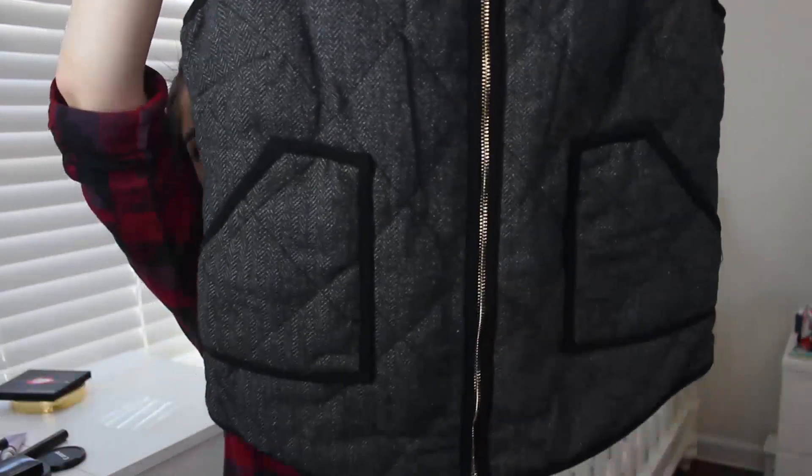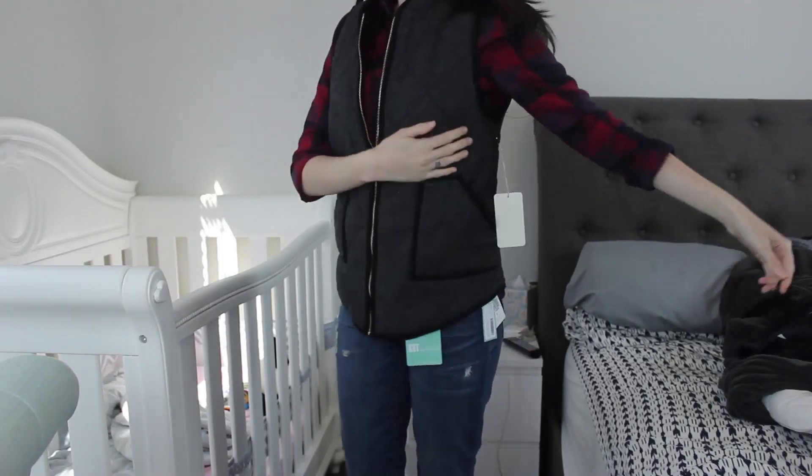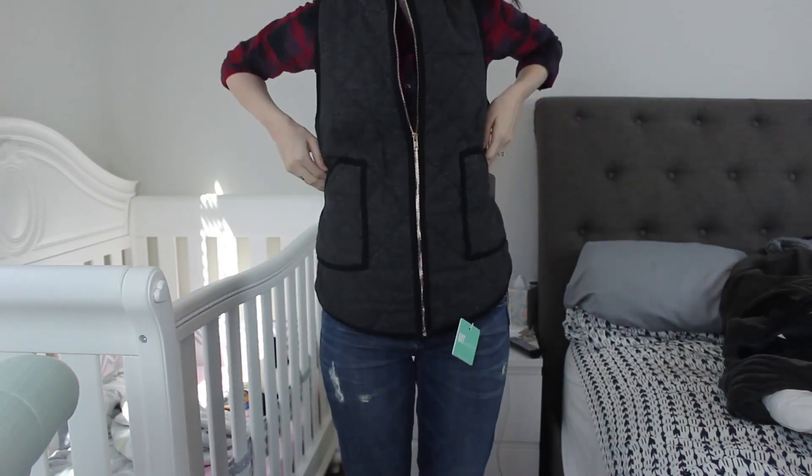And the last thing in my fix — oh my God, this was like immediately, before I even tried it on, I was like, I'm keeping this. I love it so much. My stylist McKenzie even wrote in the letter that she thought I would like this — she was right. This is the 41 Hawthorne Shara Herringbone vest, and it is $68. It's this really heavy-duty gray vest with a gold zipper. I love this so much — it's so thick and comfortable and warm. I think I'm going to get a lot of wear out of this and I definitely kept it. I'm really, really happy with it.